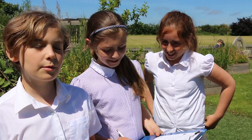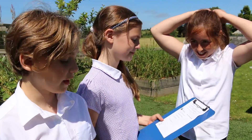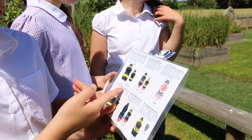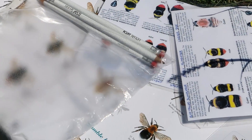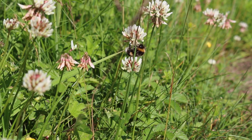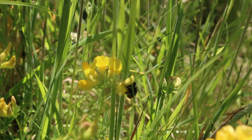We're doing a tally chart to see which bees we can find. The bees we're trying to find are the buff-tailed bumblebee, the white-tailed bumblebee, the carder bumblebee, and the early bumblebee. The great thing about bees is everybody can get involved at some level.